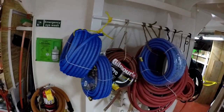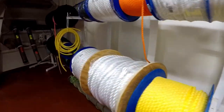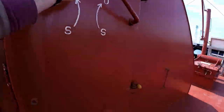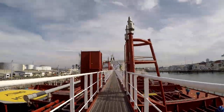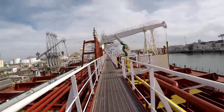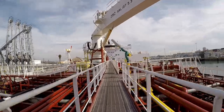Down here we have extra hoses, tools, lines — all the good stuff. Let's head back to the house. Big sexy crane.